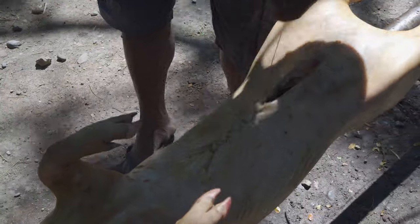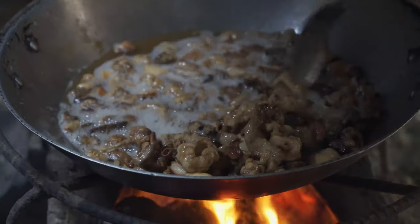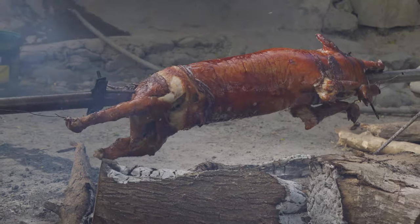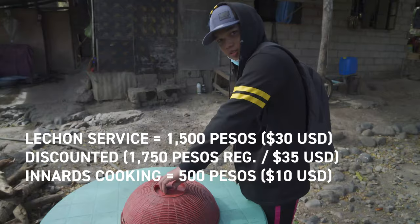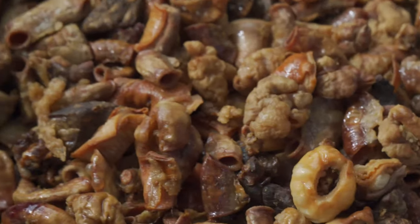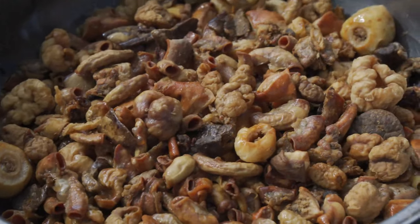It took about three and a half hours to manually spit roast the pig over indirect heating. We also requested the innards fried into crispy bagbagis and the liver into adobo for an extra fee. The full prep and cooking service for the lechon costs about 1,500 pesos with a little discount, whereas the bagbagis and liver adobo cooking costs 500 pesos — and you have the option of taking the organs home to cook yourself free of charge.